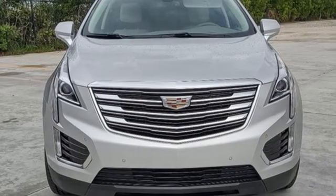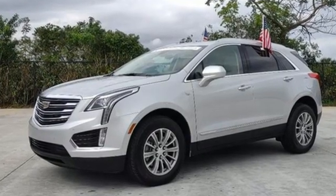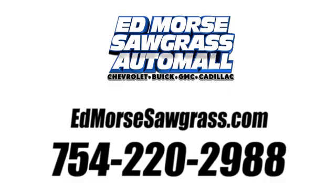For over a century, Cadillac has been synonymous with automotive innovation. Hurry in today and see it for yourself. Call us today at 754-220-2988. For value and for service, it's Edmars.